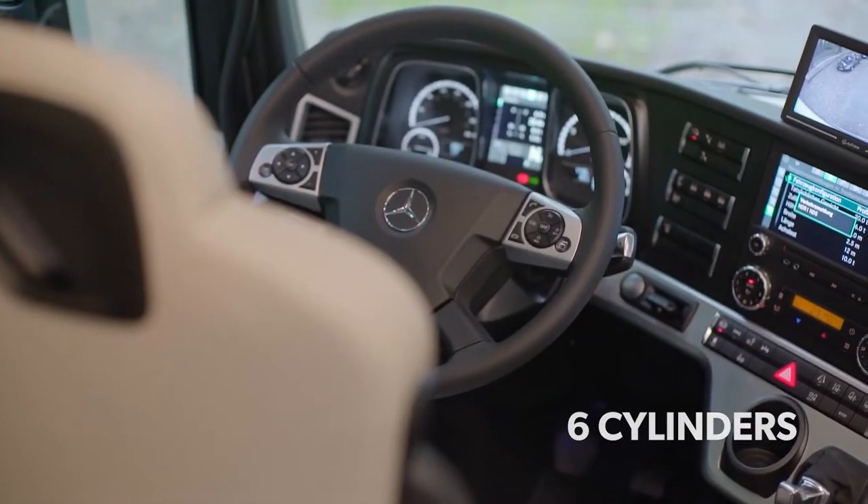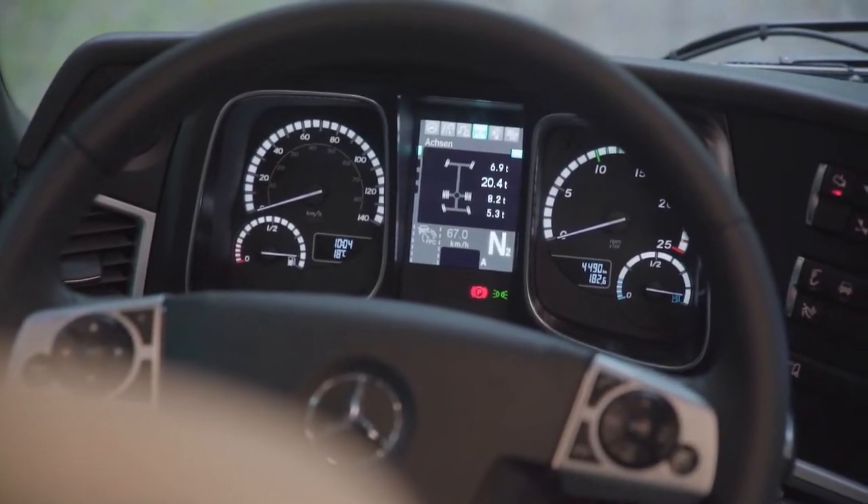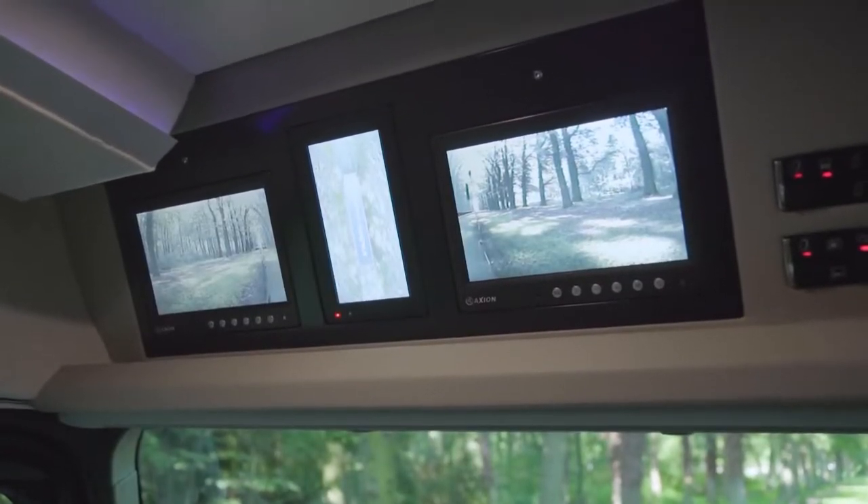The Vario boasts a number of driver aids, such as lane departure alert, active braking assist technology, and a 360-degree camera system.